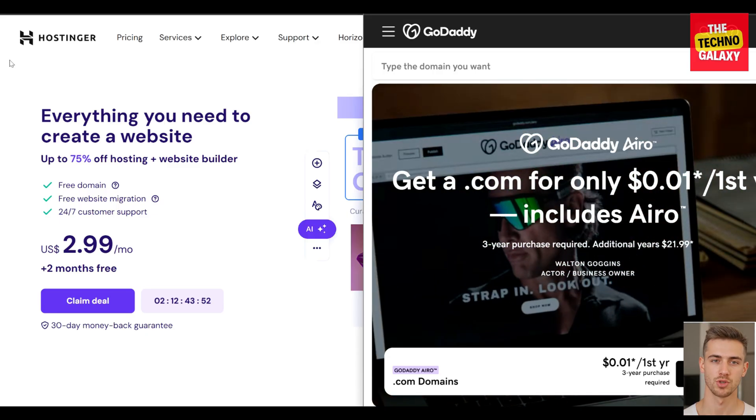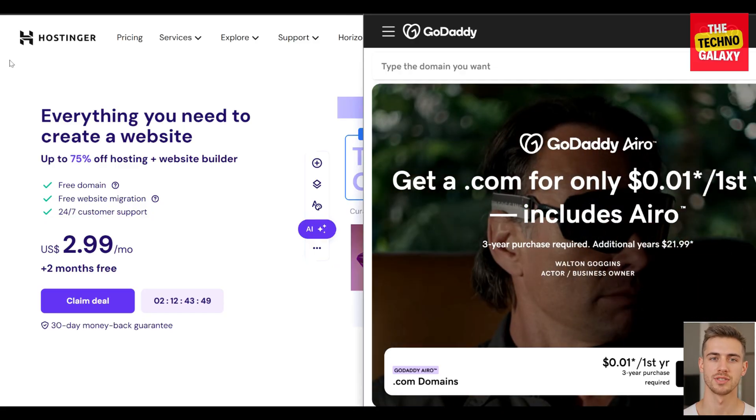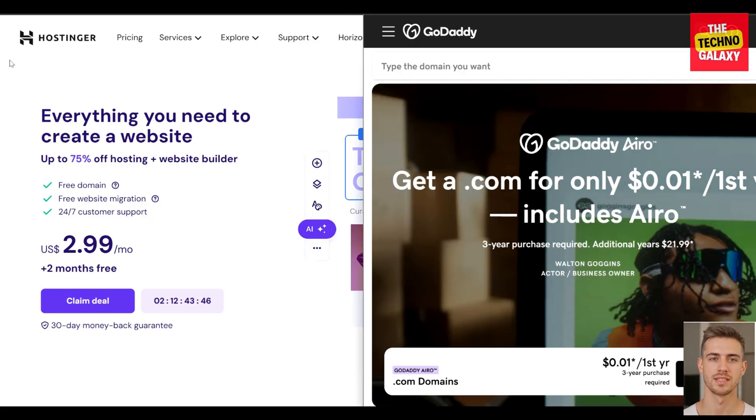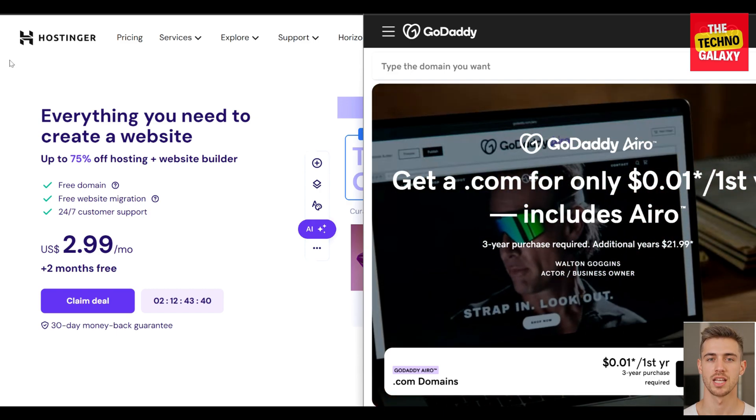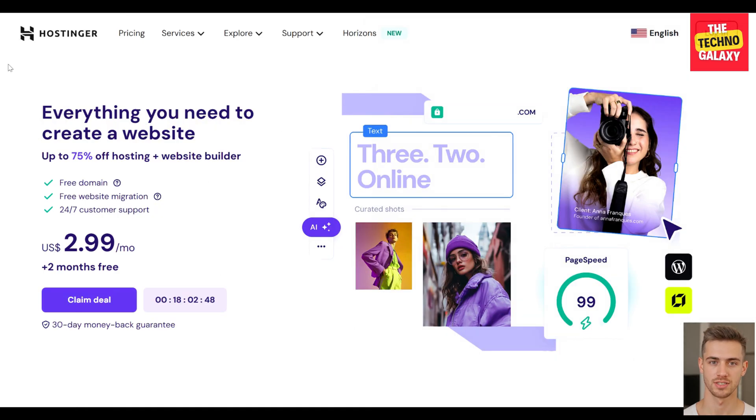So which one is better for you? GoDaddy certainly has a strong reputation and broad user base. After comparing ease of use, features, pricing, performance, and customer support, it's clear that Hostinger is the superior hosting choice. Despite GoDaddy's prominence, Hostinger distinguishes itself by delivering affordable and highly reliable hosting services. We recommend Hostinger for all small businesses due to its cost-effectiveness, rapid loading speeds, strong uptime, and very good customer support. Several of our own websites are hosted on Hostinger and we are pretty much satisfied with the speed and performance.